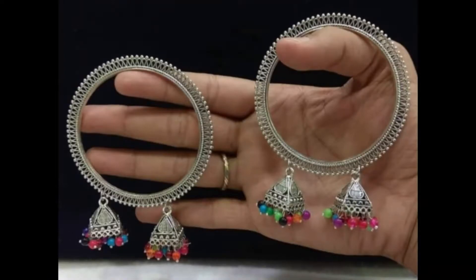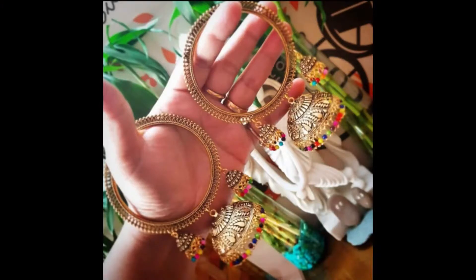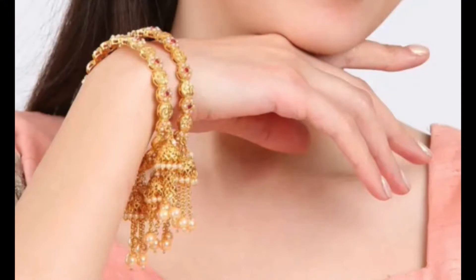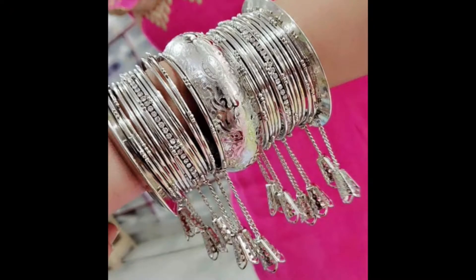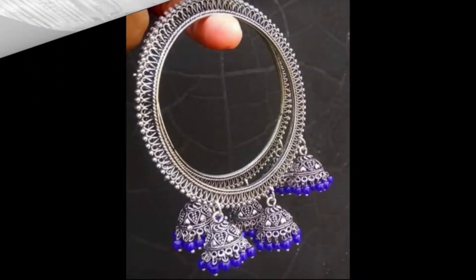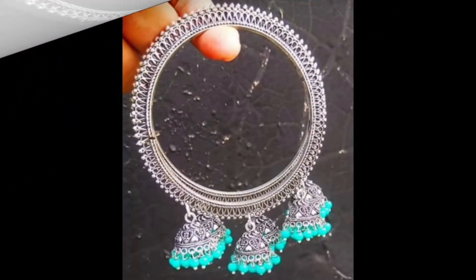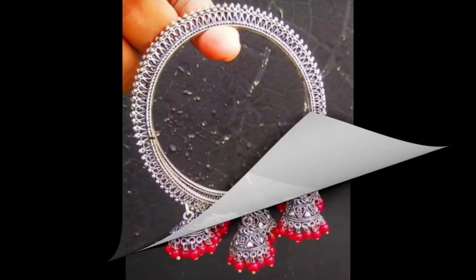Hello my lovely viewers and subscribers, welcome to my channel Style and Fashion. How are you all? I hope you all are fine. In this video I am going to share some unique and very beautiful jumka style bangle designs. You will be able to see different tone bangles with attached chain and jumka.